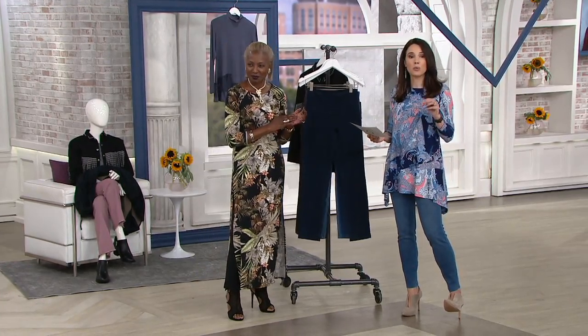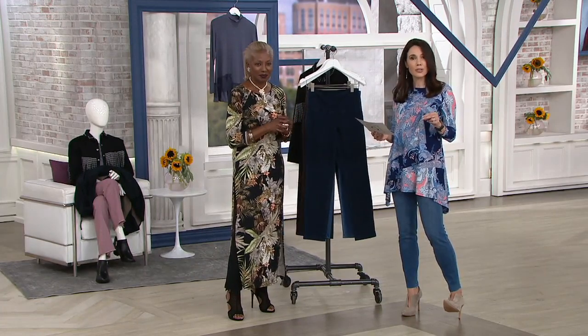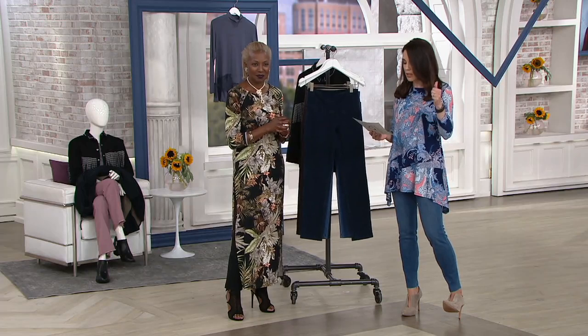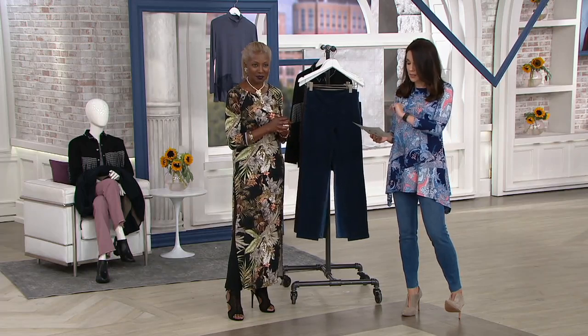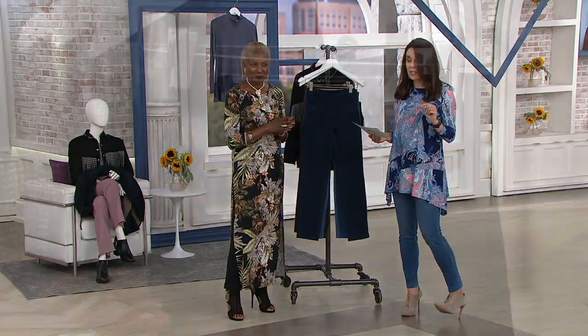Over 60,000 have been ordered. It will be the only day this month on five easy payments. You can try these for $7 and change to get them home. We're doing them in regular, petite, and tall. She really takes care of everybody here. 29-inch inseam in the regular, 26 in the petite, 32 in the tall.